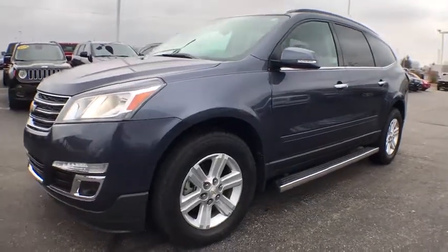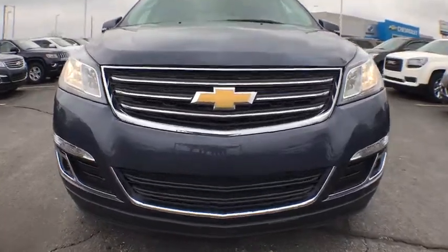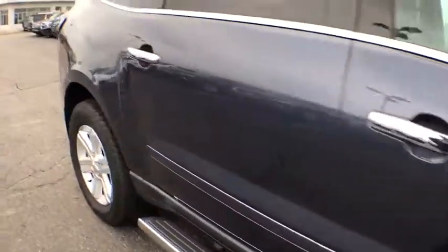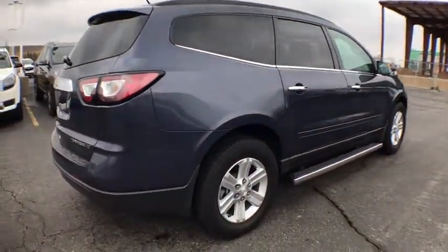The 2013 Chevrolet Traverse. Chevy Traverse is more stylish than minivans and far more fuel and space efficient than truck-based SUVs. Crossovers like the Traverse are excellent family vehicles. This vehicle has less than 30,000 miles. Here are some of this vehicle's great options.